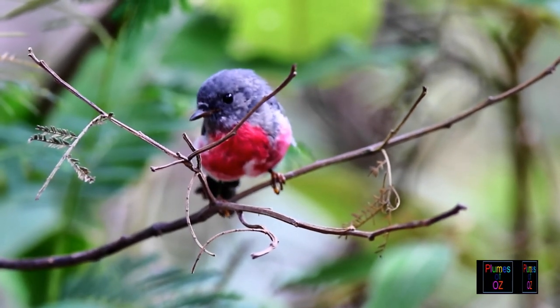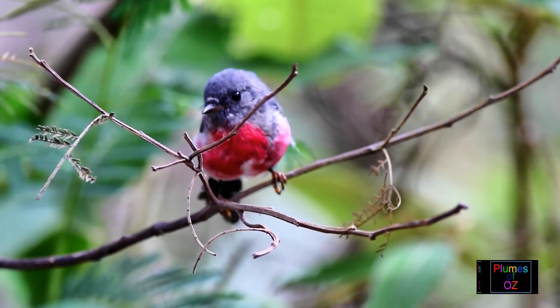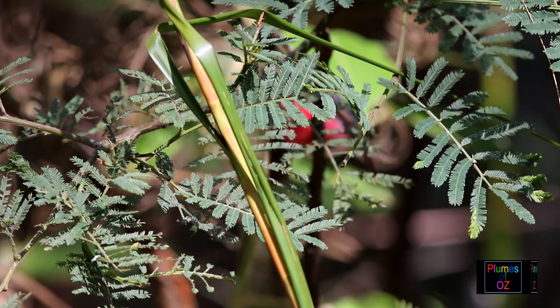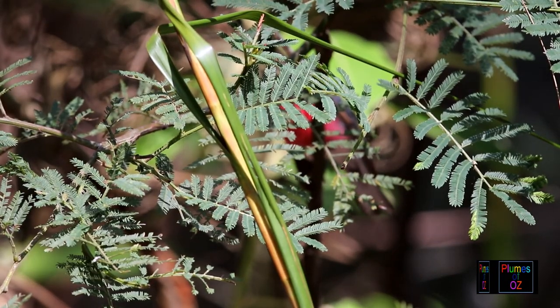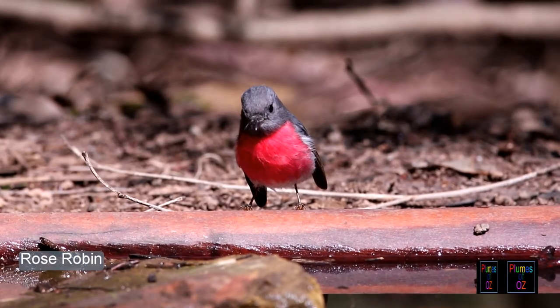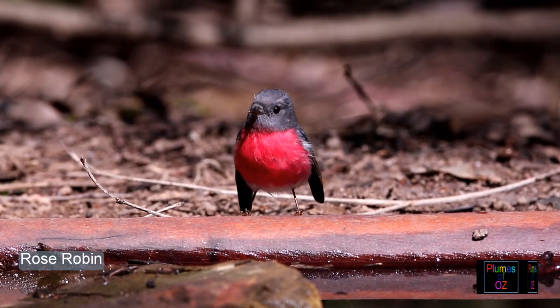The Petroica we have looked at so far feed mostly at the ground or just above it on the shrubs. But the rose robin is a very high canopy feeder, so photographing him is rather difficult. What we have done is photograph mostly on the ground at a water point, when the bird comes to drink.